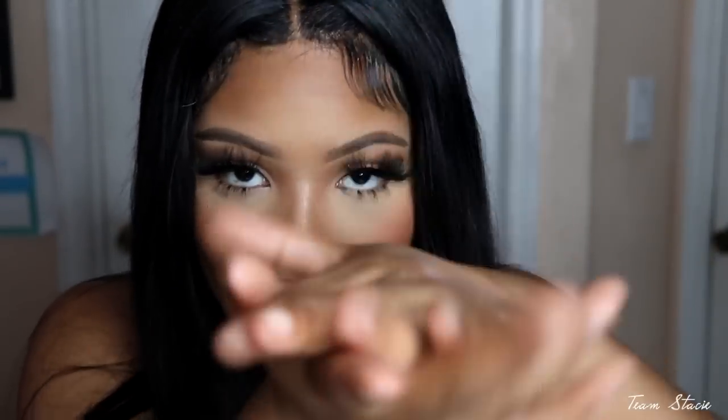As you guys can see, we are giving soft matte fall red lips. I mean, there's not much I can say about this tutorial — it's so fire. You are going to look so good by the end of this video, I promise you. Just follow my steps, I got you. I'm so excited to get started, I don't even want to talk too much. Let's go ahead and get into the tutorial.